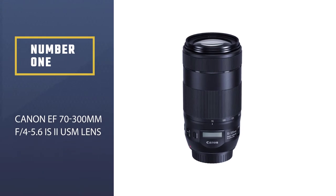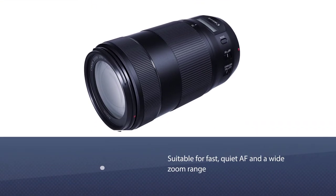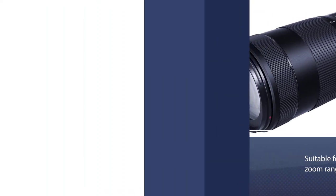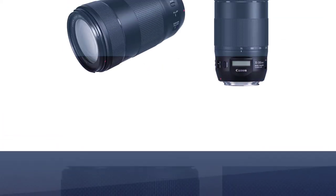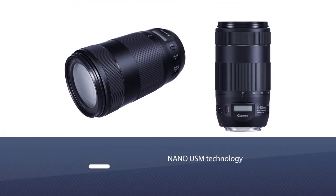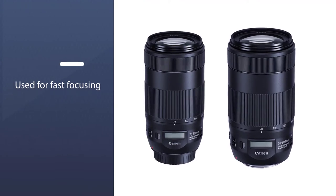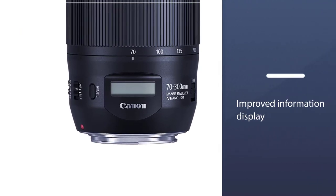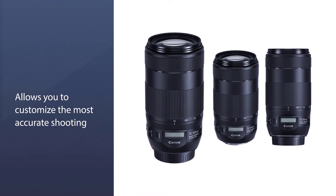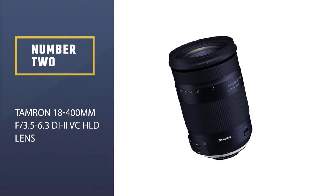Number one, most popular: Canon EF 70-300mm f/4-5.6 IS II USM lens. This is the best lens for bird photography for those looking for fast, quiet autofocus and a wide zoom range. Thanks to nano USM technology, it enables fast focusing and better video recording by reducing lens noise. The improved information display lets you customize shooting settings, showing depth of field, focal length, and focus distance.